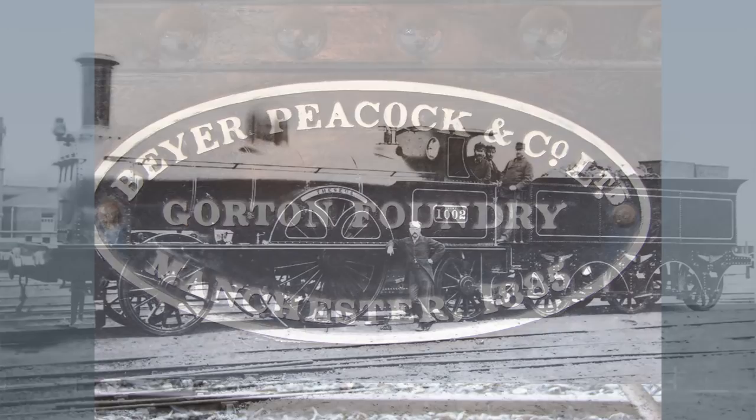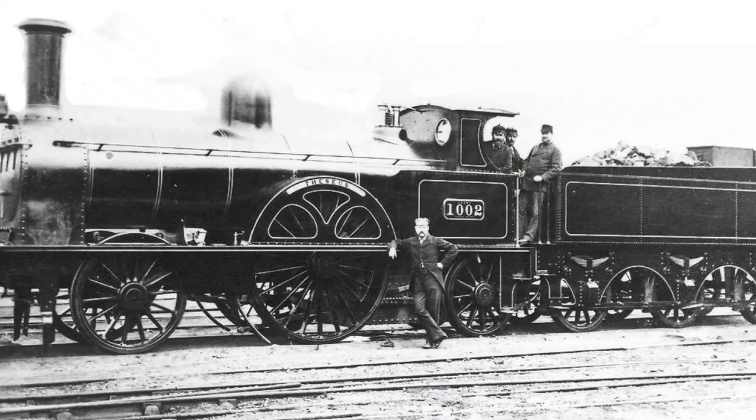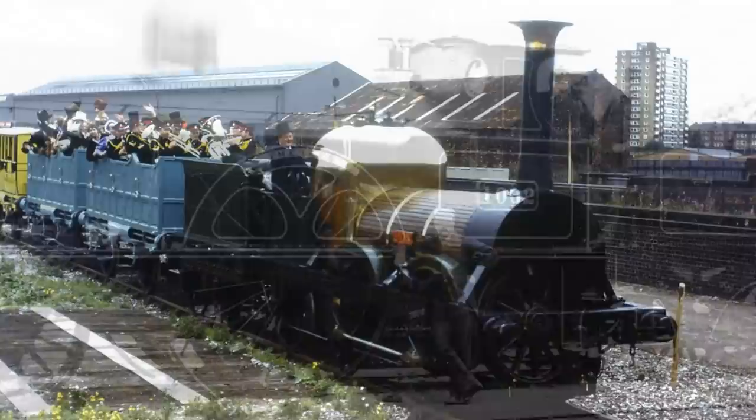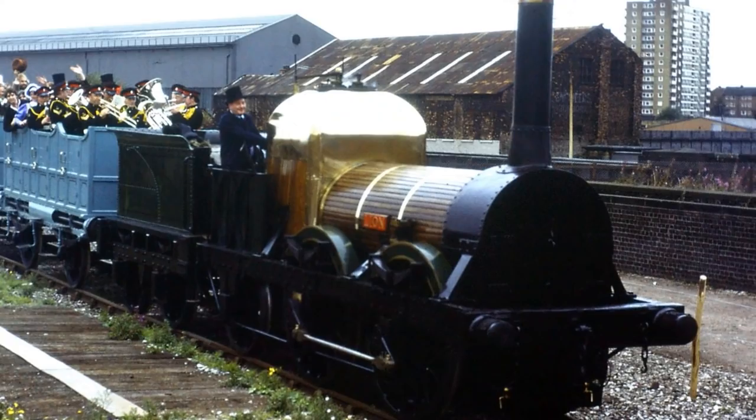A second batch of seven-foot Bloomers were ordered in 1861, bringing the total up to 40 locomotives. Ten of them were built in-house by the LNWR at Wolverton, five by Sharp Stewart in Manchester, and five by Kitsons of Leeds — Kitsons, of course, having built their first locomotive, the Lion, in 1838 for the Liverpool and Manchester Railway.